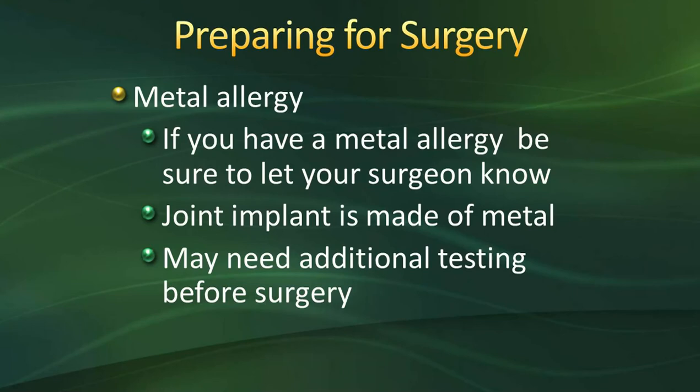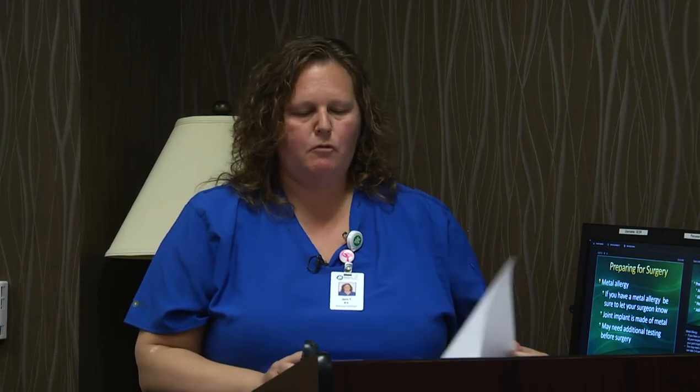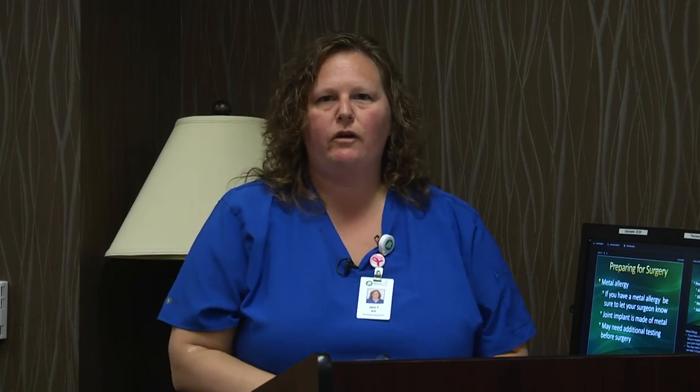If you have a metal allergy, including nickel, make sure you let your surgeon know as soon as possible. Our joint replacements are made of metal, and if you have any allergy to metal or nickel, you may need additional testing, which can take three to four weeks to complete and could postpone your surgery. Most people know if they have a metal allergy, whether from jewelry, watches, or similar items.